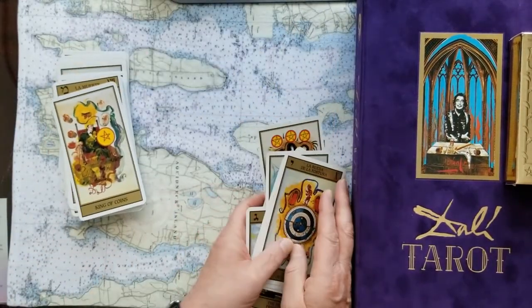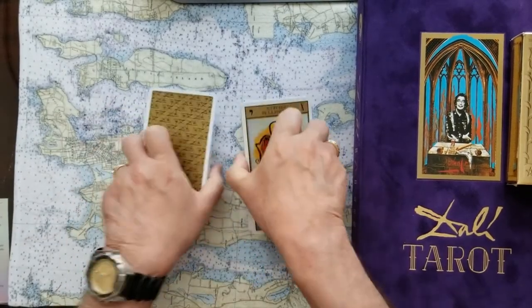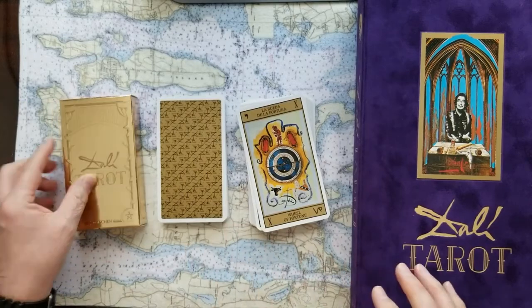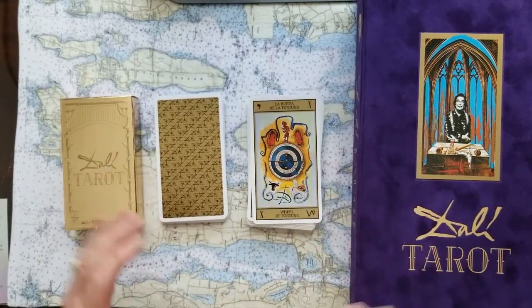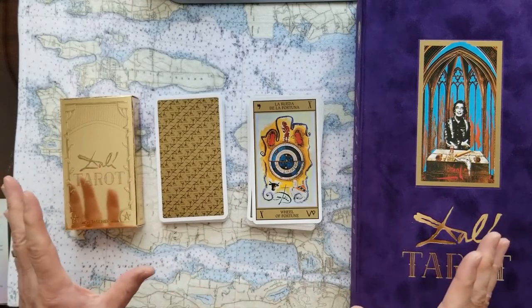If you're working with someone, I always think it's a good idea to have them spread the cards out like this to get their energy into the cards, so they've got a stake in the reading. Salvador Dalí — amazing, worth every penny.